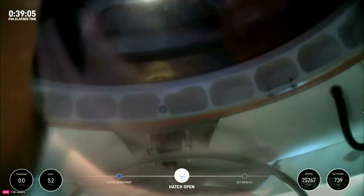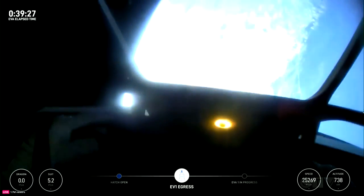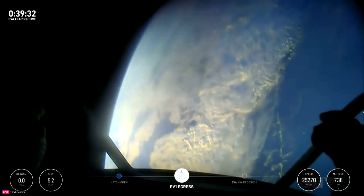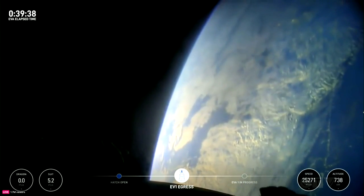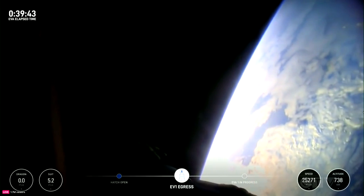The first views of the first ever commercial spacewalk. I'm at the bottom of the mobility. I have a feeling the crowd is about to go wild. Back at home we all have a lot of work to do, but from here Earth sure looks like a perfect world.